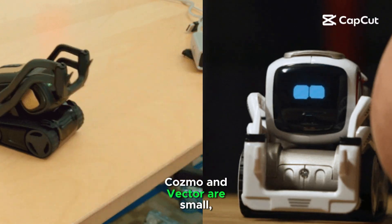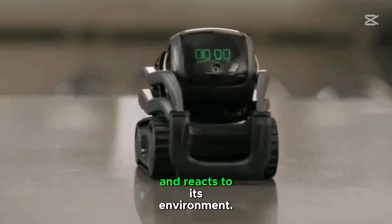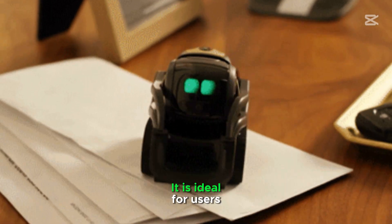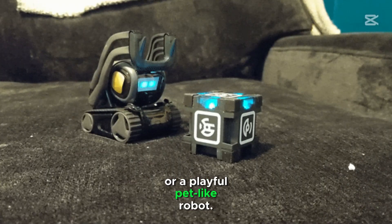Cosmo and Vector are small, interactive robots. Vector provides basic assistance and reacts to its environment. It is ideal for users looking for a smart home companion or a playful pet-like robot.